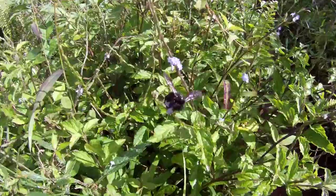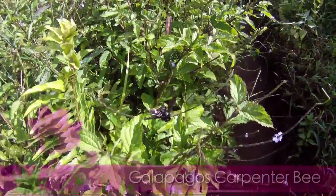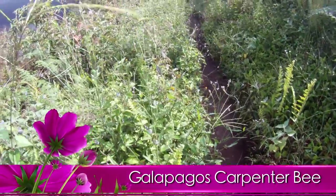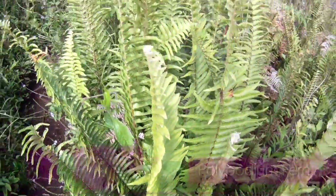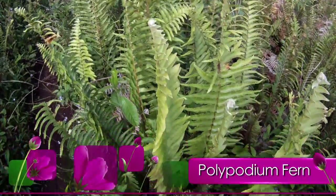And then there was this guy — this is the Galapagos carpenter bee. This is the Polypodium fern, meaning multiple feet, and this particular fern also grew everywhere. Really nice.